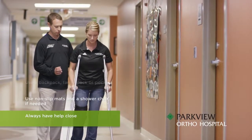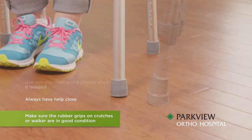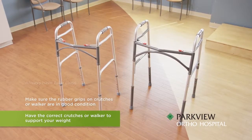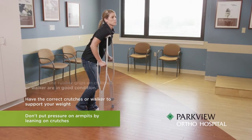Always have help close. Make sure the rubber grips on your crutches or walker are in good condition. Make sure you have the correct crutches or walker to support your weight. Don't lean on crutches, putting pressure on armpits, to prevent any nerve damage in your arms.